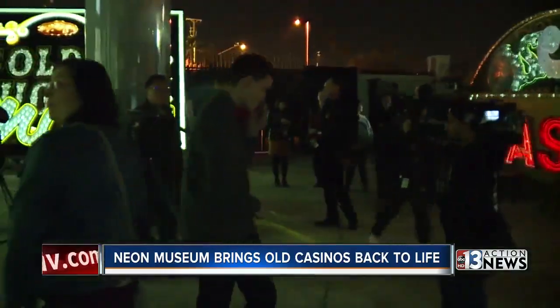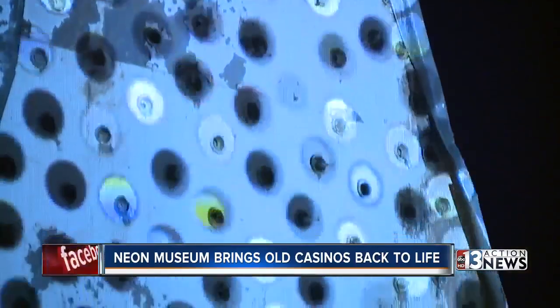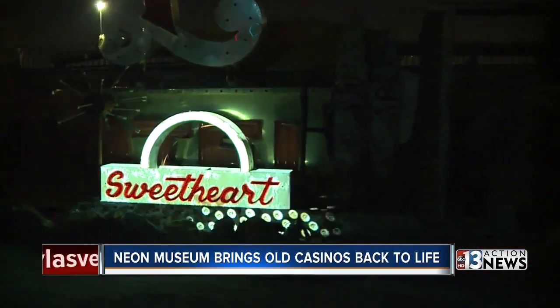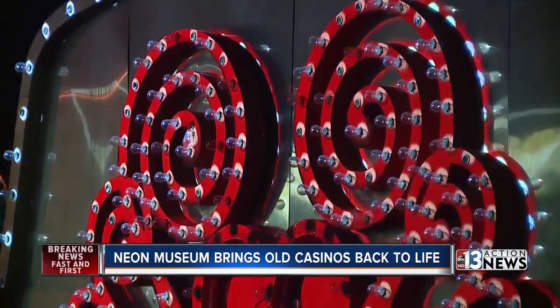Designer Craig Winslow used projection mapping that makes the signs appear to light up, as 23 3D sound speakers pump out the music. Eight projectors are perfectly aligned to animate 7,000 bulbs.